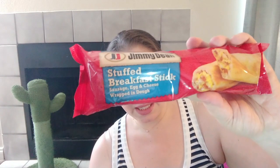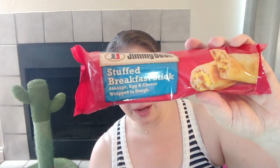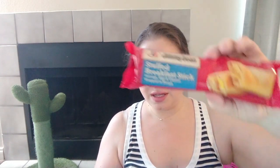Another thing we really like are these Jimmy Dean stuffed breakfast sticks — they have sausage, eggs, and cheese wrapped in dough and we think they're really good. Are they healthy? Probably not, but we don't eat them every day. About once a month I'll get two of them.